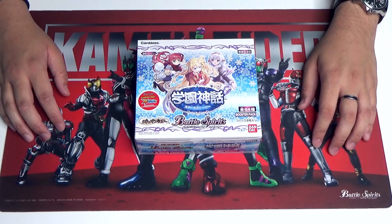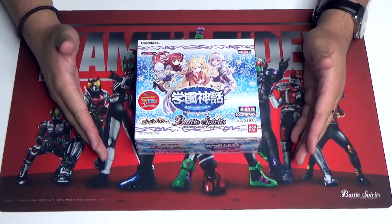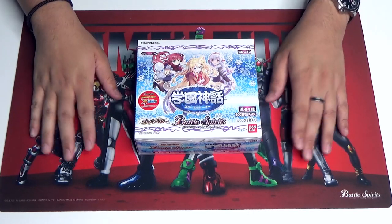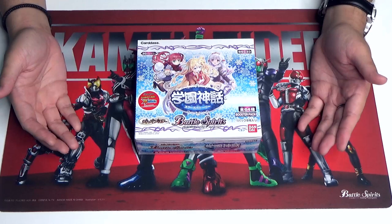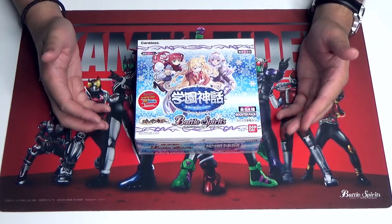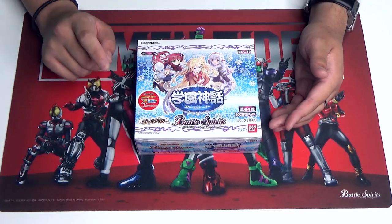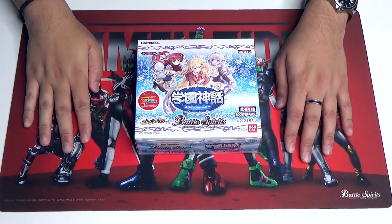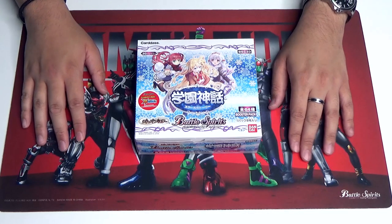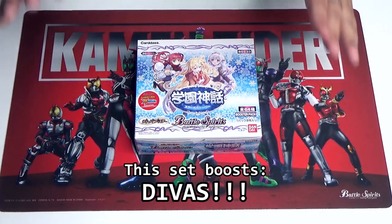Hi everyone, this is CVJS, I'm Dempster and today we will be taking a look at BSC 33. I'm on my own again as usual. So the name of this booster is actually very simple — it's just School Story, and it's the annual D.Va Booster for Battle Spirits. This is a must-have every single year, they come out once a year. The date of release for this box is on the 23rd of March, and what it boosts, well as you can see on the cover, it boosts everything that has to do with the D.Va's.